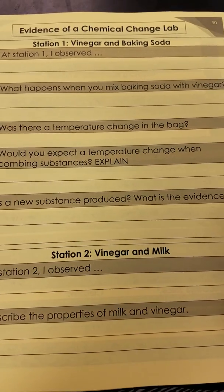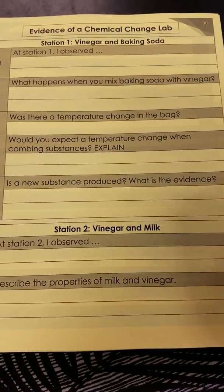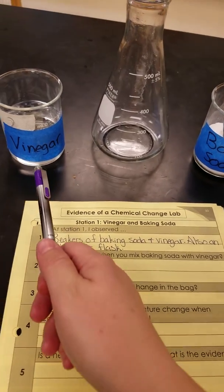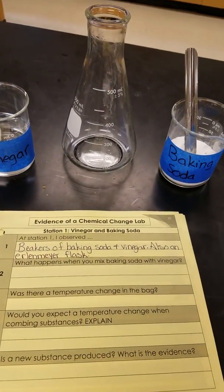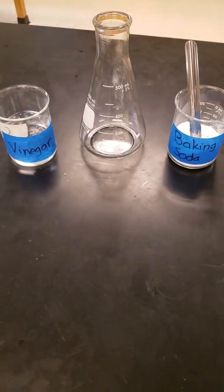Evidence of a chemical change lab. So vinegar and baking soda. At station one, I observed beakers of vinegar and baking soda and an Erlenmeyer flask. What happens when we mix the baking soda with vinegar? Let's find out.